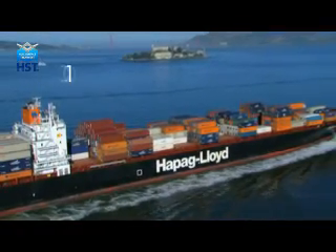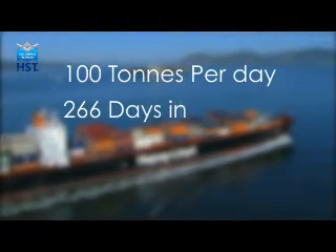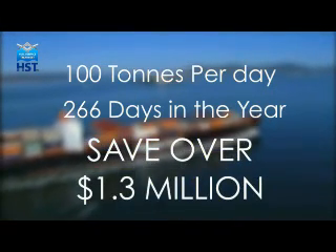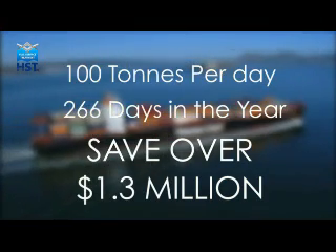This means a ship with an average fuel consumption of 100 tonnes per day, and sailing 266 days in the year, would save over $1.3 million a year, whilst maintaining normal operational speed, if fuel prices were $500 a tonne.